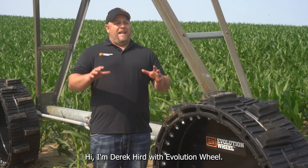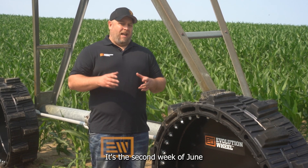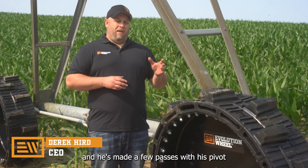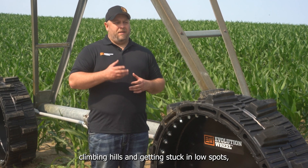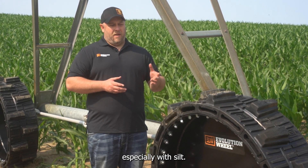Hi, I'm Derek Hurd with Evolution Wheel, and today we're in Albion, Nebraska at one of our customers' farms. It's the second week of June, and he's made a few passes with his pivot, and he's having issues climbing hills and getting stuck in low spots, especially with silt.